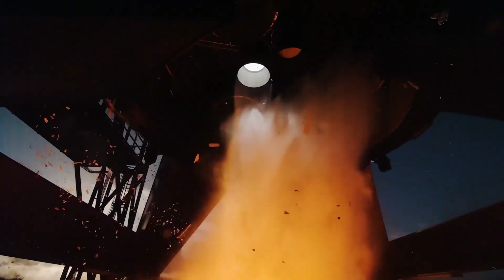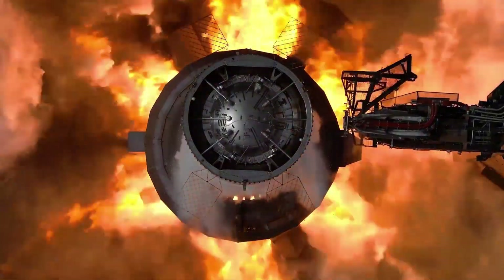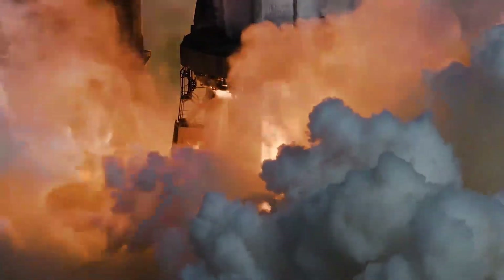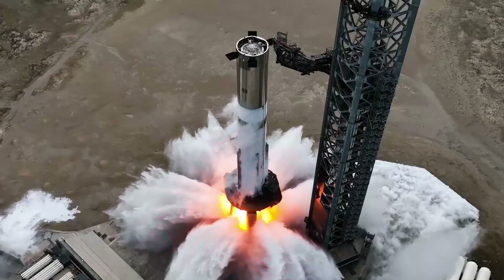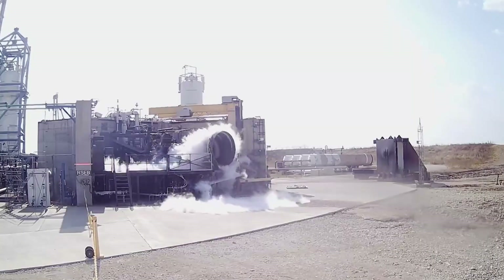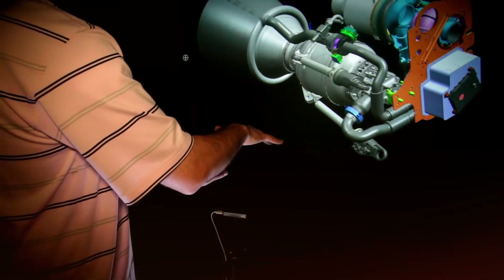To truly appreciate what SpaceX has accomplished with Raptor 4, we need to understand its lineage. The Raptor engine isn't just a single product — it's an entire family of propulsion systems that has evolved dramatically over time. When SpaceX first unveiled the original Raptor, it was already revolutionary, employing a full-flow stage combustion cycle — a design so complex that aerospace engineers had theorized about it for decades but no one had successfully implemented at scale. Raptor 1 generated 185 tons of thrust, Raptor 2 jumped to 230 tons, Raptor 3 pushed to 269 tons, and now Raptor 4 breaks the 300-ton barrier — a 62% increase from the original design in just a few years.